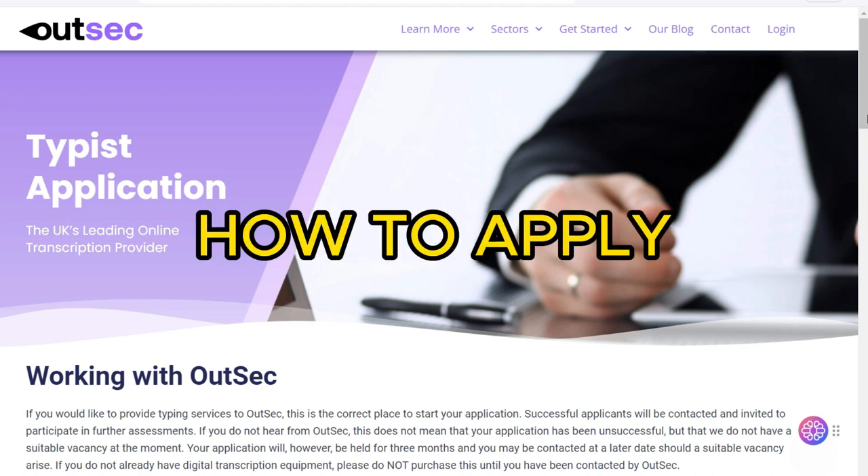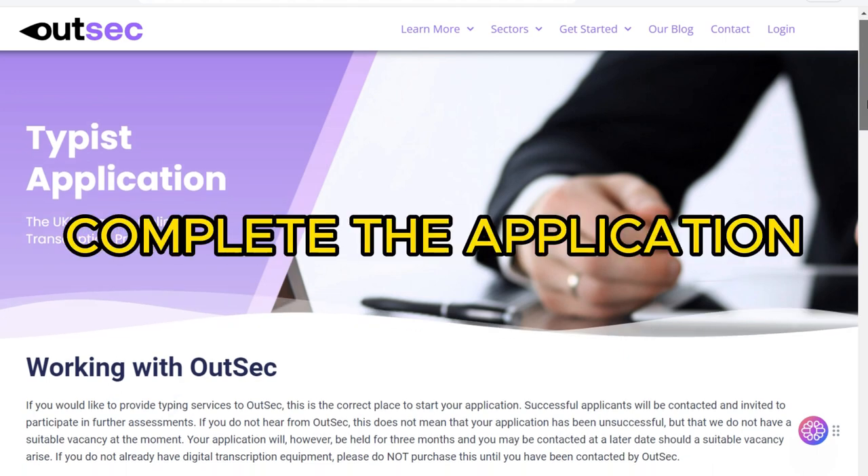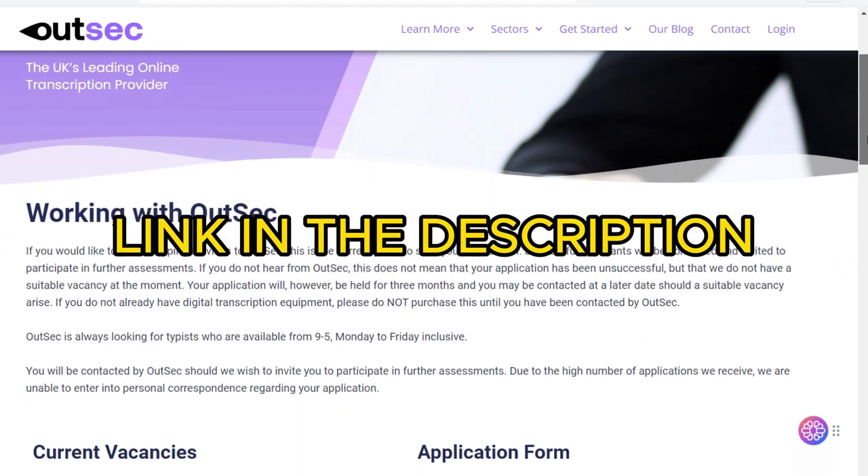How to apply for a job at OutSec. If you're interested in applying for a job at OutSec, you can visit their website and complete an application form. The link is in the description below.